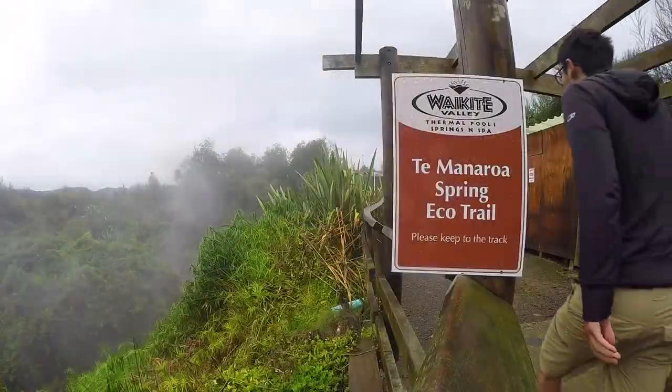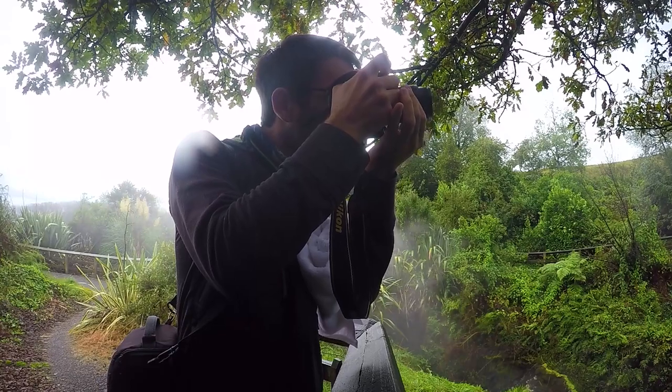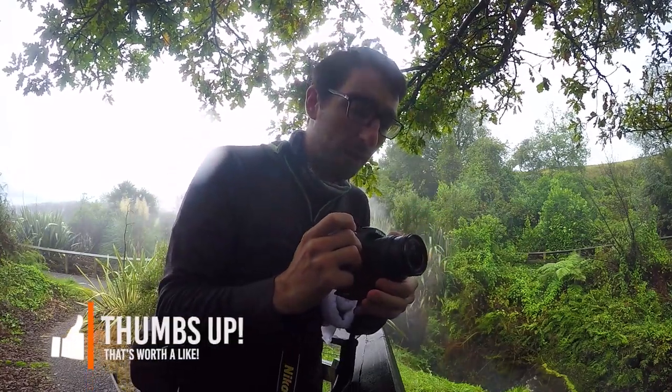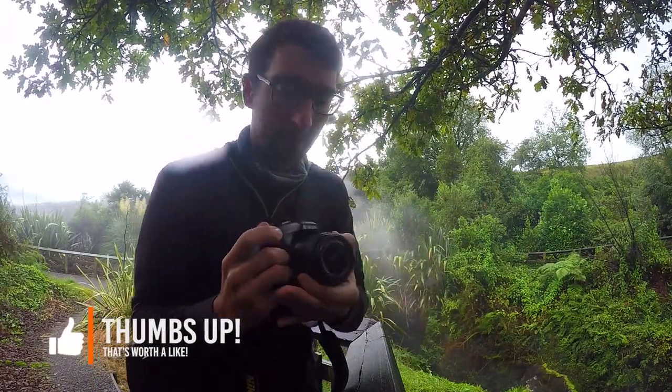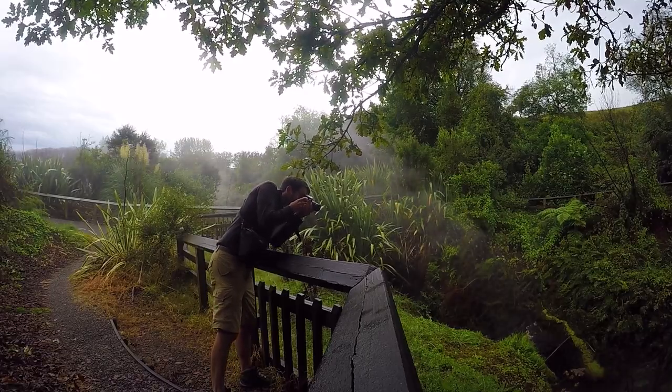So Laura is getting changed right now and I'm going to the pool — I'm going on a quick eco-trail. Laura is feeling a little bit under the weather, so she's going to be relaxing in the hot pools while I take one for the team. Laura knows how to find the right angle! I really hope my pictures are going to be up to par because they'll be featured on backpackerguy.nz, and usually it's Laura who gets all the pressure.